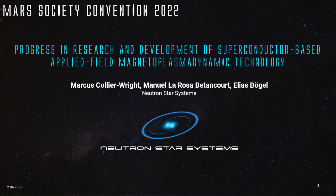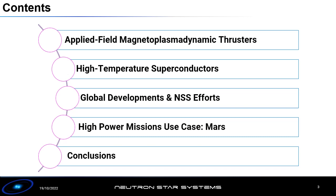Special thanks to my colleagues Manuel and Lies who helped me prepare this work. As an overview, I'll be going over applied field magnetic plasma dynamic thrusters, providing an introduction to what they are and how they work, then talking about high-temperature superconductors, global developments, our efforts at NSS, high-power mission use cases specifically for Mars, and then I'll wrap up with some conclusions.